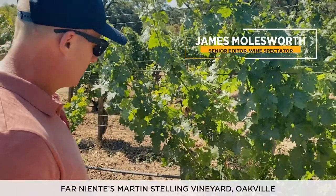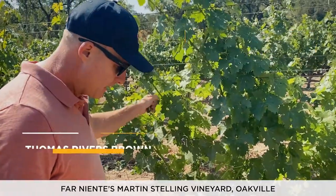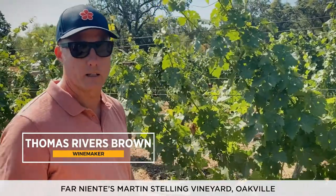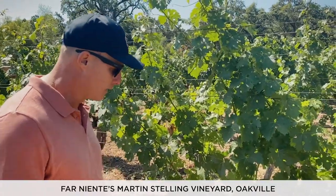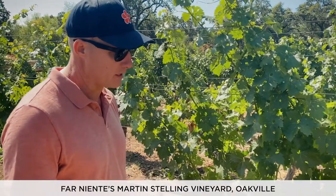We've driven all the way down to Oakville. We're in the Stelling Vineyard, owned by Far Niente, which you just signed on to work with. I'm going to start helping these guys, especially with the Oakville bottling. Great company, family-owned forever, with incredible holdings here in Oakville — especially this 57-acre Stelling Vineyard.